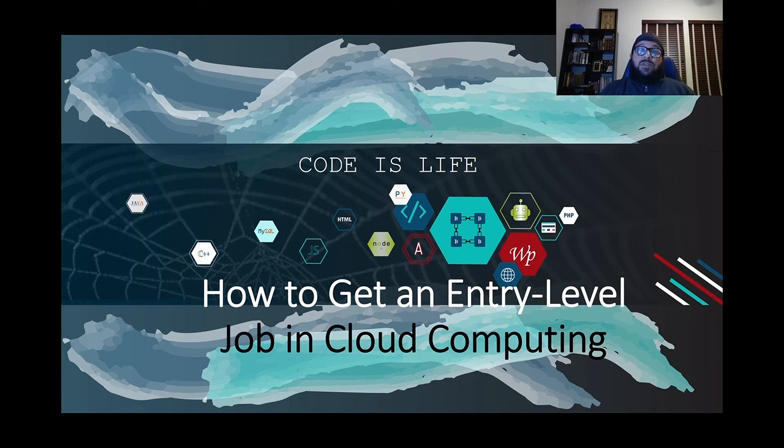Are you a fresh college graduate, or a graduate of a coding boot camp, or even a seasoned IT professional looking to break into cloud computing, or perhaps land a cloud computing entry-level position? Well then, this video is for you.